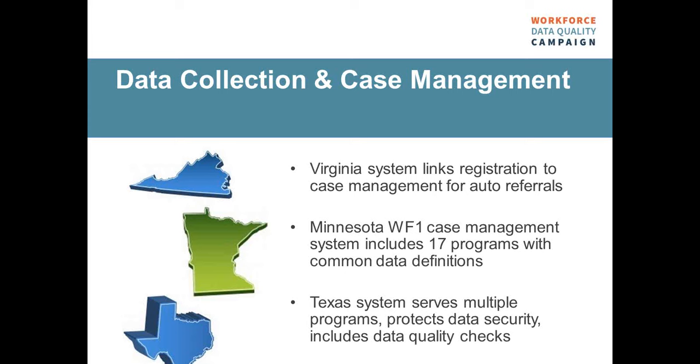Minnesota has a similar kind of system that serves multiple programs — they actually have 17 different programs under their system, including programs served through the WIOA American Job Centers Network. Their Workforce One case management system was created through a partnership with their Departments of Human Services and Employment and Economic Development. A key part of bringing those programs together in a common system was developing common definitions for different data elements — they have 125 data elements with consistent definitions so that service information and outcomes are comparable across programs. Texas has a similar system — a common intake system that enables workforce center staff to enter registration information for customers and register them for multiple employment and training programs at once, with case managers from different programs able to view and update profiles as people progress through co-enrollment.